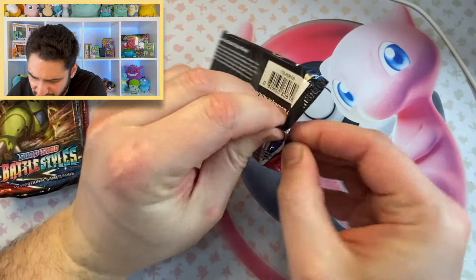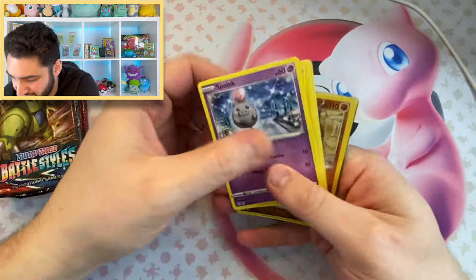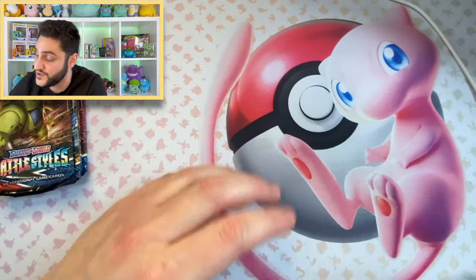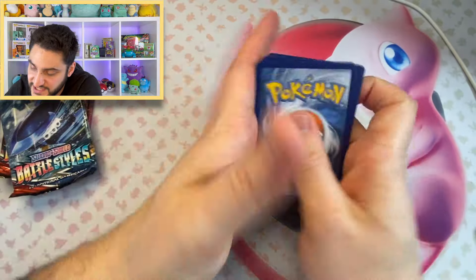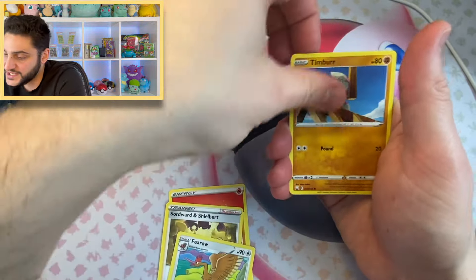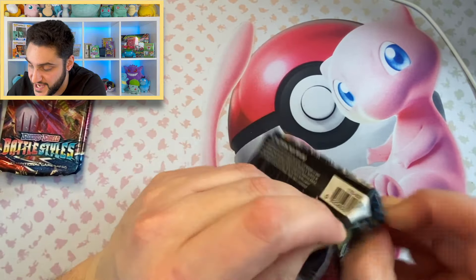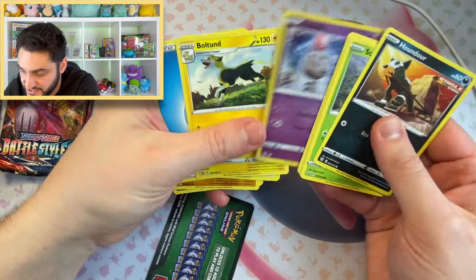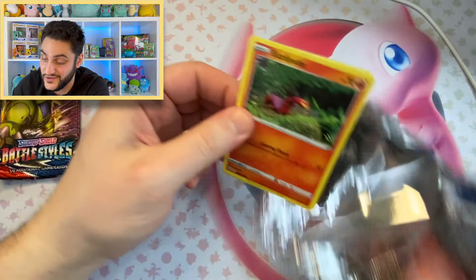We'll start off with Battle Styles here. I don't think there's any trainer galleries, with the exception of Lost Origin having it. We got some green code cards coming in. Nothing in that first one. I'm going to skip the green code cards and just move on. Battle Styles — really? Let's see if we're going to get some hits today. We had 15 packs and you never know, you might actually get something. So far we're 0 for 2. We're into our third Battle Styles booster pack of the day — $15, not bad. I think it's still a pretty good deal.